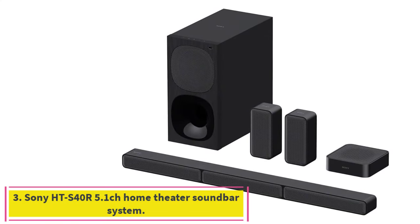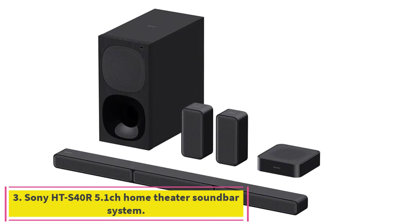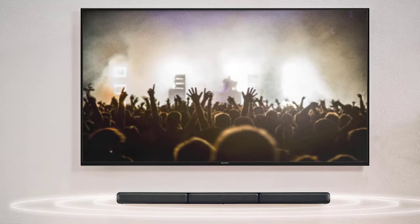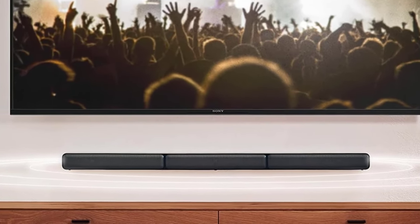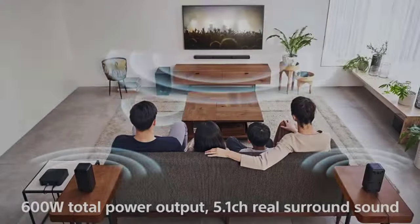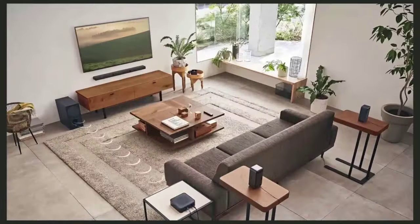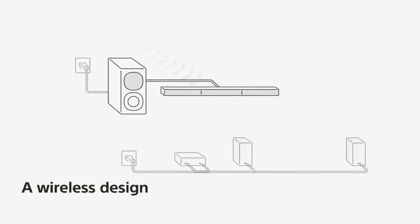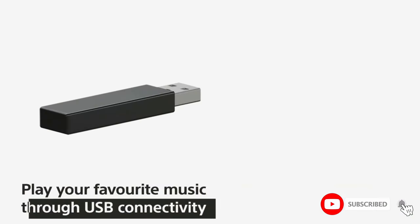Number three: the Sony HTS-40R 5.1-channel Home Theater Soundbar System. This package includes a soundbar instead of the usual speaker array, but still delivers a great premium home theater experience. One of its most impressive features is its 600W power output combined with 5.1-channel real surround sound, giving you the kind of depth and dimension you'd expect in a theater — right from your sofa.